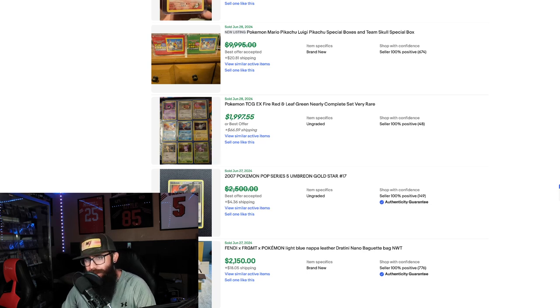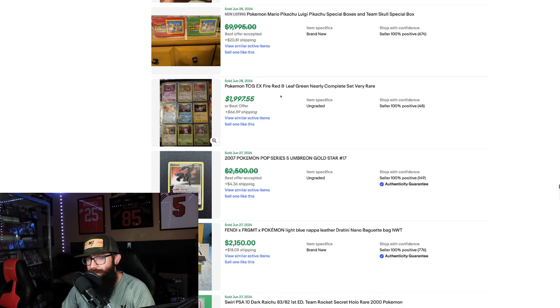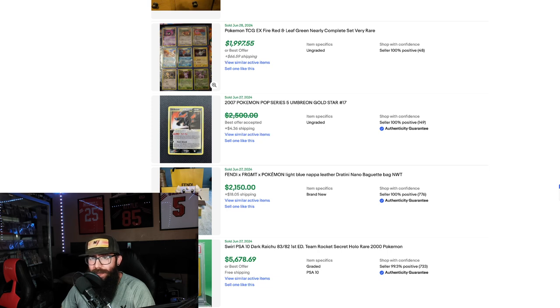We got the Mario and Luigi Pikachu boxes — 10 grand for both. That's insane. And here's a Fire Red, Leaf Green Nearly Complete set for $2,000 — $19.97. It's crazy.